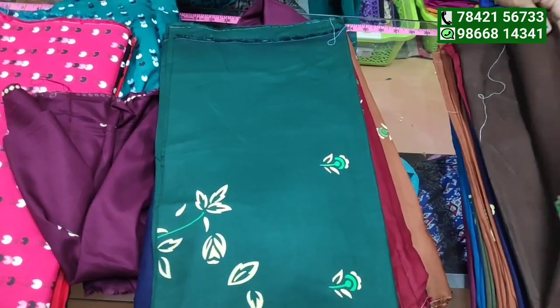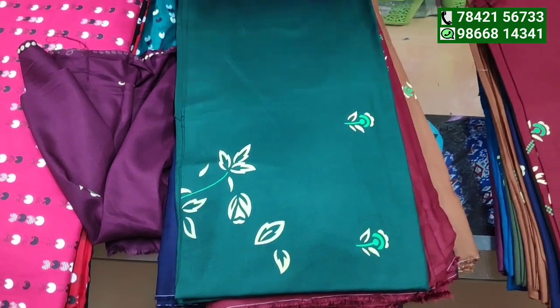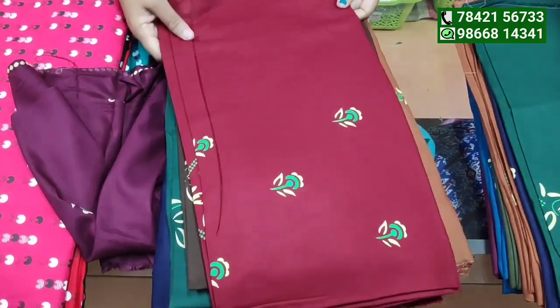Green. Chocolate color. The user saw the same print and same design. The fabric is red.